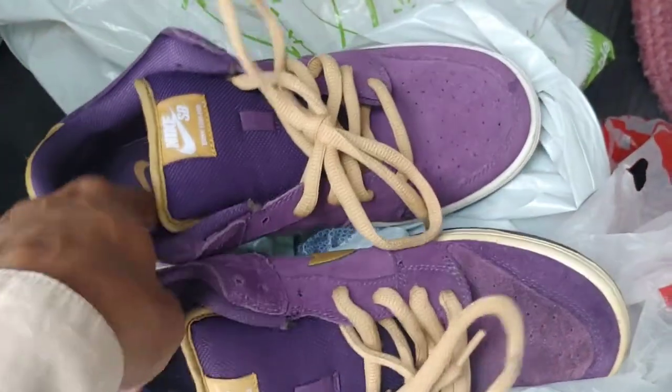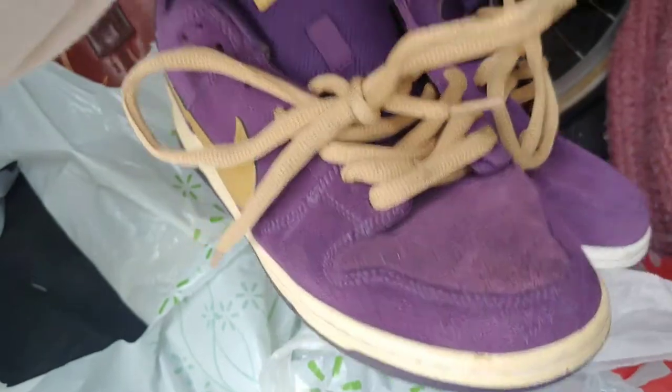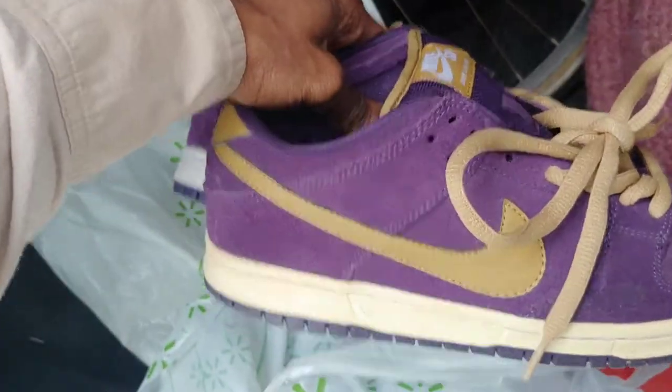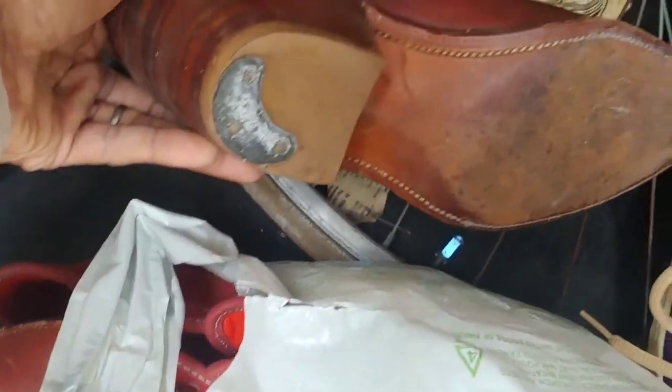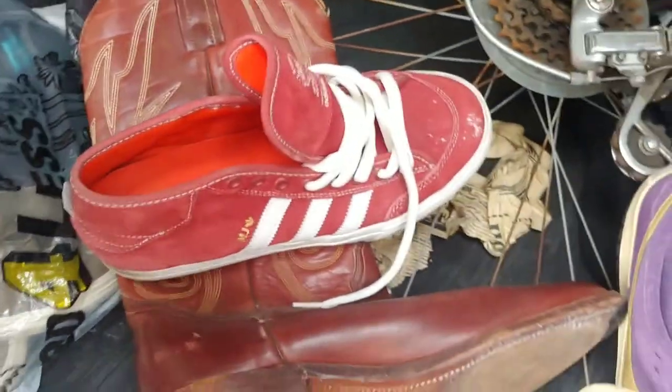Everybody always says go to the good areas, but right now I'm not in a good area. These Nike SBs were $3. These were $2. These Frye boots, made in USA, were $3 — I need to clean them off a little bit. These Adidas were $2. I haven't looked any of this stuff up yet, but you can't lose on it.